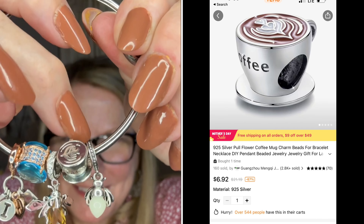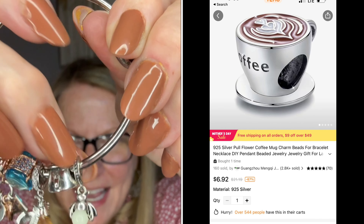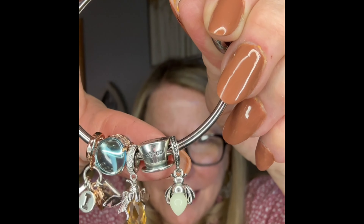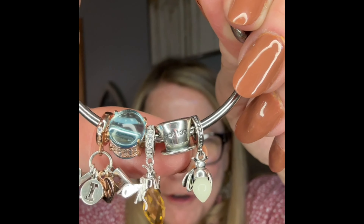I'm putting the coffee cup charm in between the last two on the bracelet so you can see it. Look at that spacer — isn't that cute? Oh my gosh, it has the stamp 925 on the bottom. Isn't that cute with the little saucer? And it says 'coffee' on the side! Can you see that? Oh my goodness — those are so pretty so far.